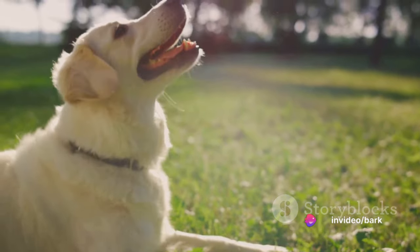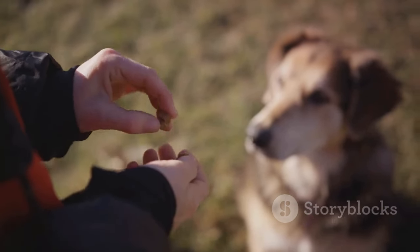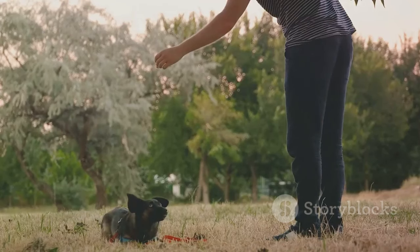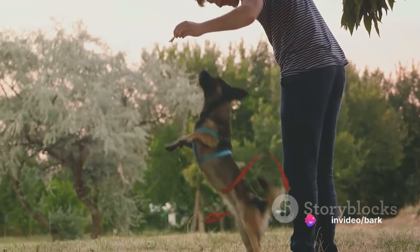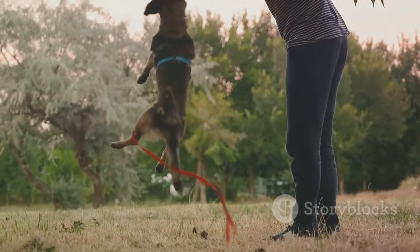How do you build this trust? Through consistency, patience, and plenty of positive reinforcement. Show your puppy that you're reliable, that you'll always be there for them. And remember, trust doesn't come overnight. It's a journey, a process, and it's worth every step. Building trust with your puppy sets the stage for effective training.